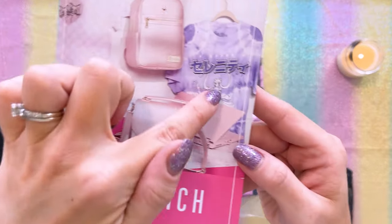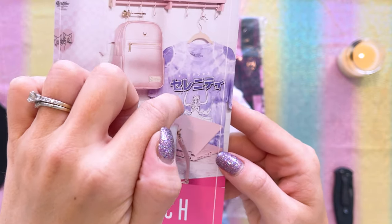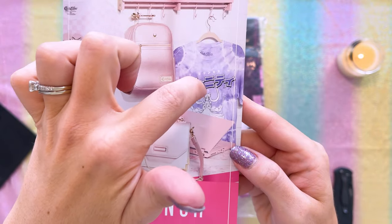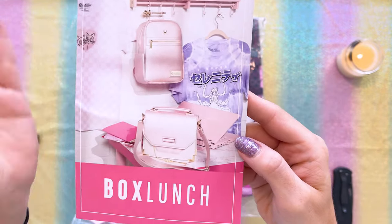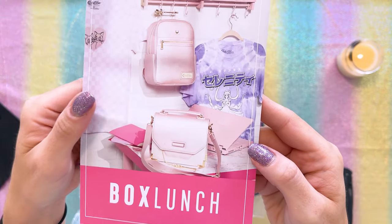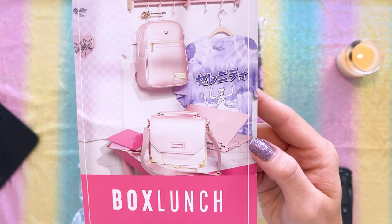So I'm going to start with the fashion line. We have three new shirts. They also have a purple tie-dye Princess Serenity t-shirt, however I'm sick of tie-dye so I did not end up purchasing that. It's no longer available on the website, but apparently you can find it in certain stores. So keep an eye on your Box Lunch store in case they have it in your size.